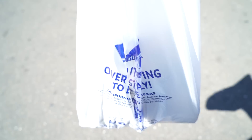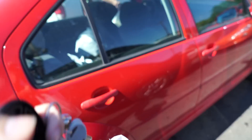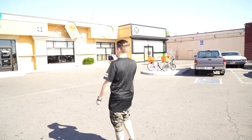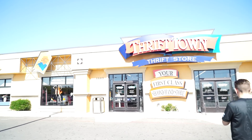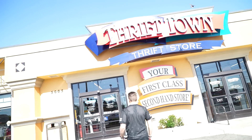I only copped one thing at that Thrift Town, which is unusual since that's normally where I find all my heat. But I just ran through during their sale. Also, someone's car appears to be getting stolen outside — we are in the hood so it makes sense. Now we're hitting the Thrift Town on Stockton. Let's get in and see what we can find — hopefully more heat because only finding one thing at the last Thrift Town was kind of disappointing.